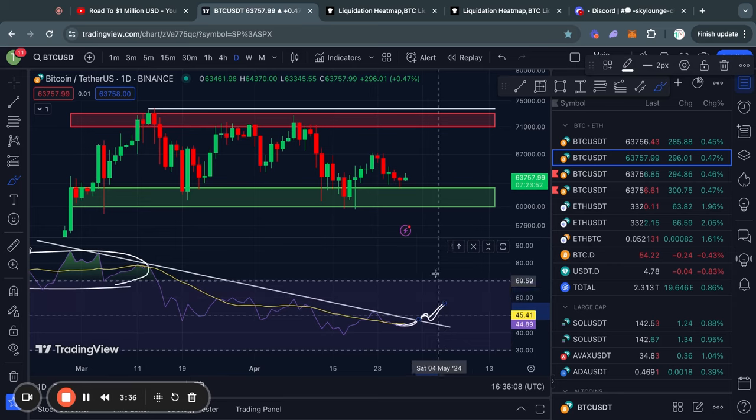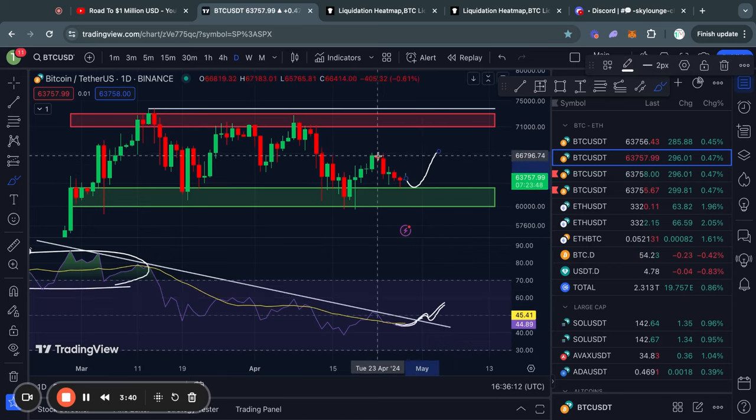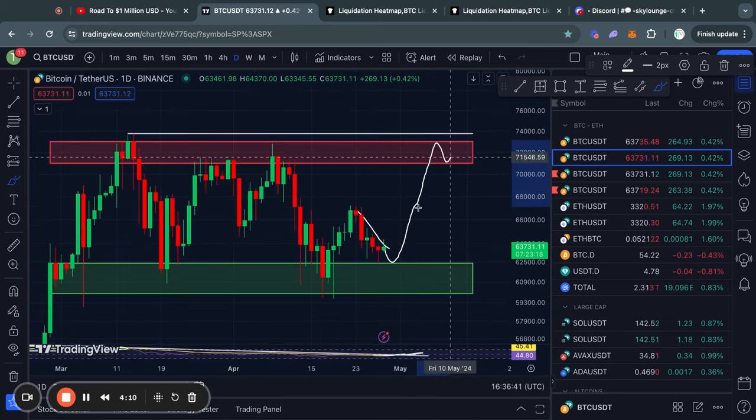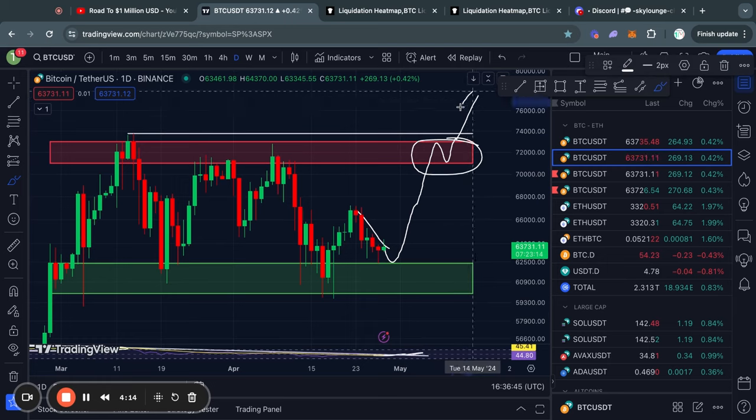Once that happens, it will be a clear signal that the price is actually reversing back to the upside, at least from this small downtrend, and potentially even ready to break to the top side of this consolidation pattern, or even break higher. However, let's not get ahead of ourselves and just take it one day at a time. Now let's take a look at the short-term support and resistance levels for Bitcoin.